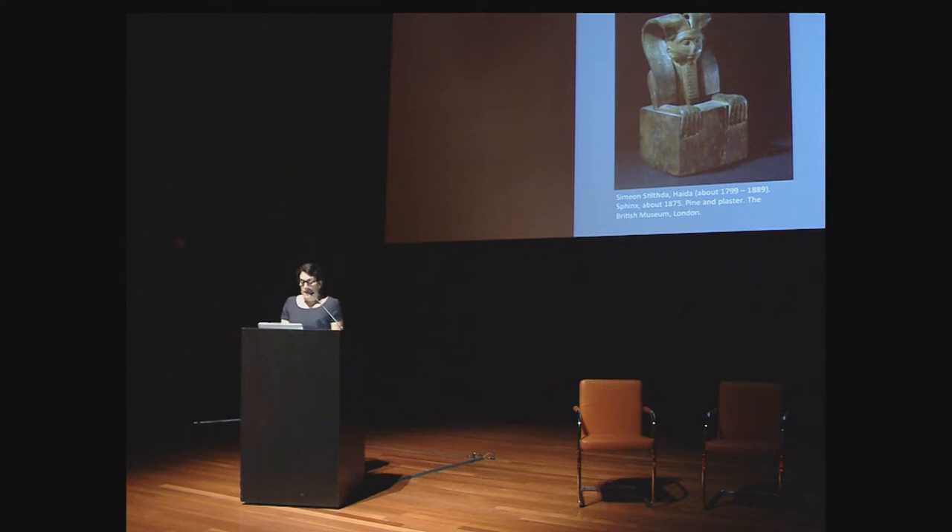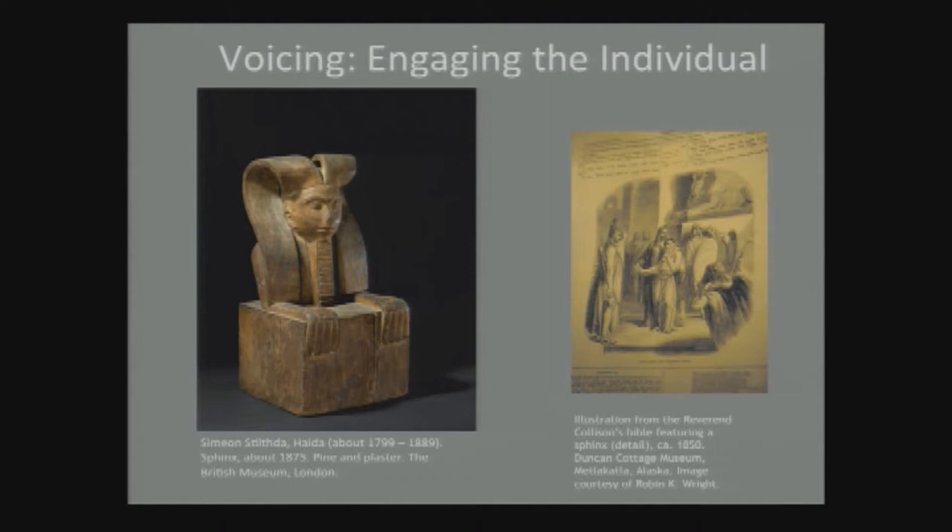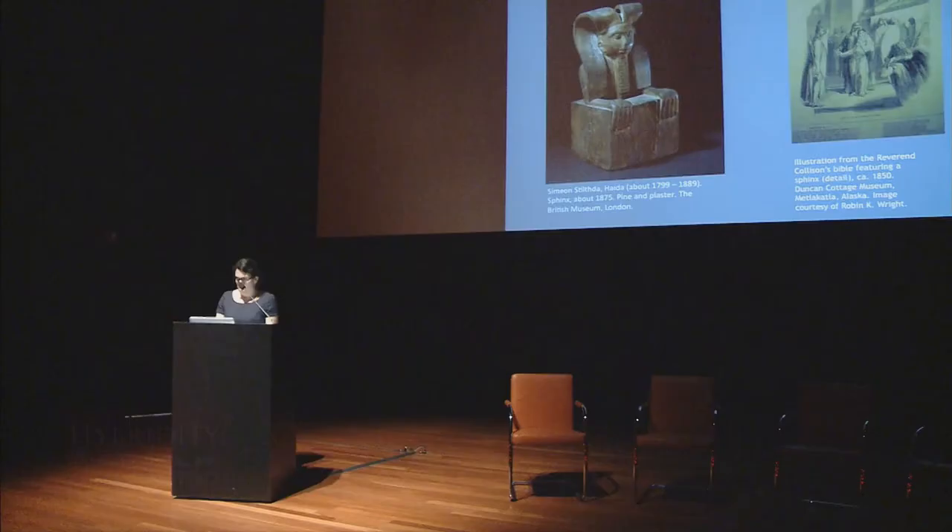The last thematic gallery, Voicing, recognizes the artist and explores individuality and expressions of self in relationship to the surrounding world. This carving represents a sphinx, an Egyptian mythic being. According to the records, the Reverend William Collison showed Stiltha an illustrated Bible portraying a sphinx in the book of Genesis. Rather than the sphinx's usual lion head, Stiltha molded a human face in the style characteristic of Haida carving from the Northwest Coast. This piece is remarkable not only because it is so different from the model totem poles and masks produced for sale in his community and it references Egypt and the Old Testament, but also because the names of most artists of his generation were not recorded.